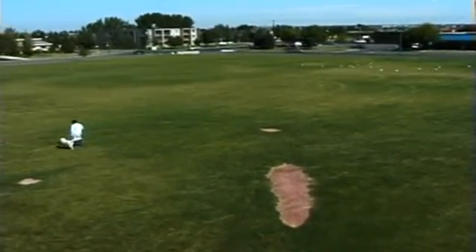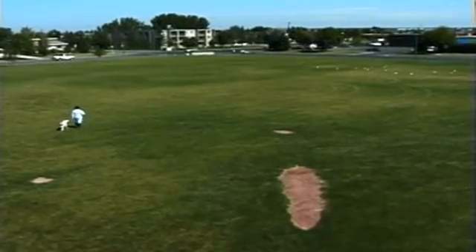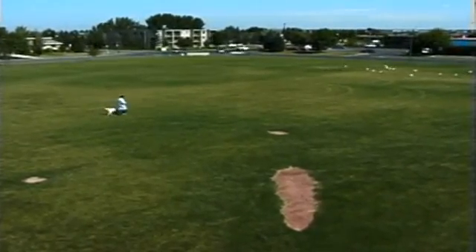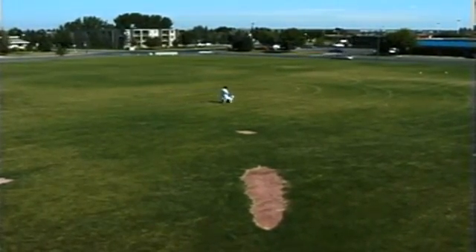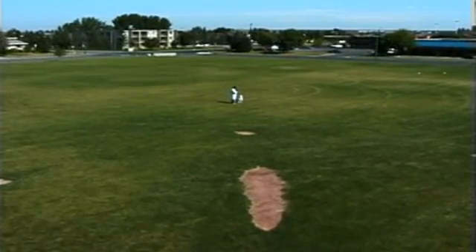The experimenter seen here is walking the dog Echo in a large circle. When they reach the halfway point, the experimenter lets Echo see him place a treat on the ground.